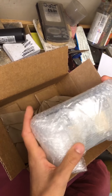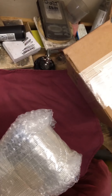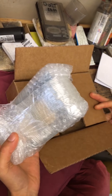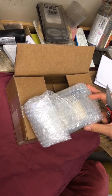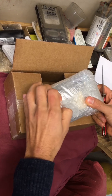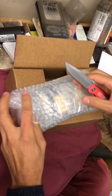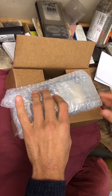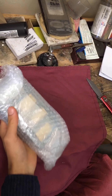So here is the packaging. They had a box within another box, and it looks like they situated it with a nice amount of paper to protect it. They also taped up the bars in some bubble wrap, so pretty good packaging overall.